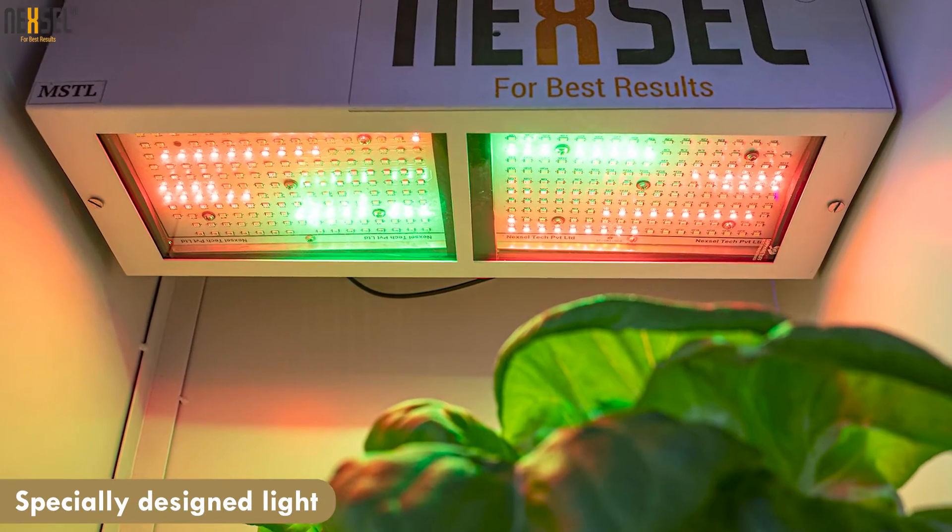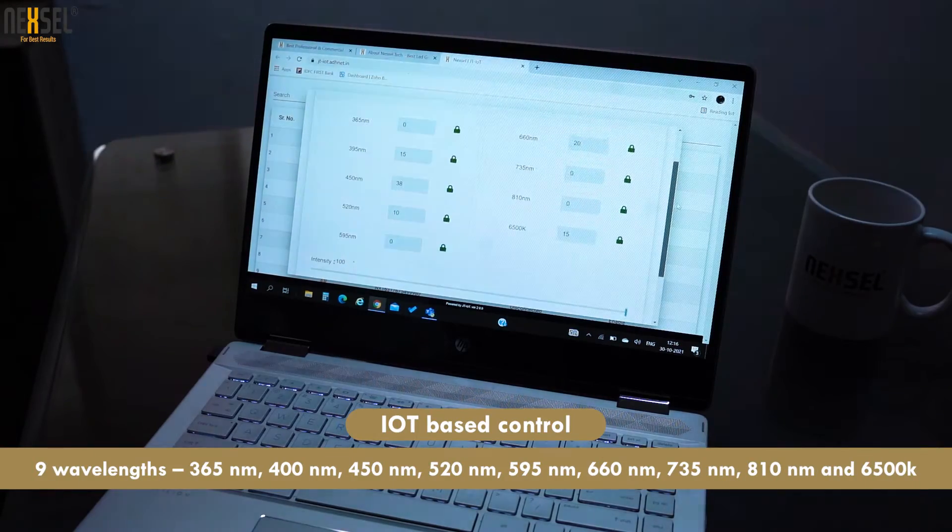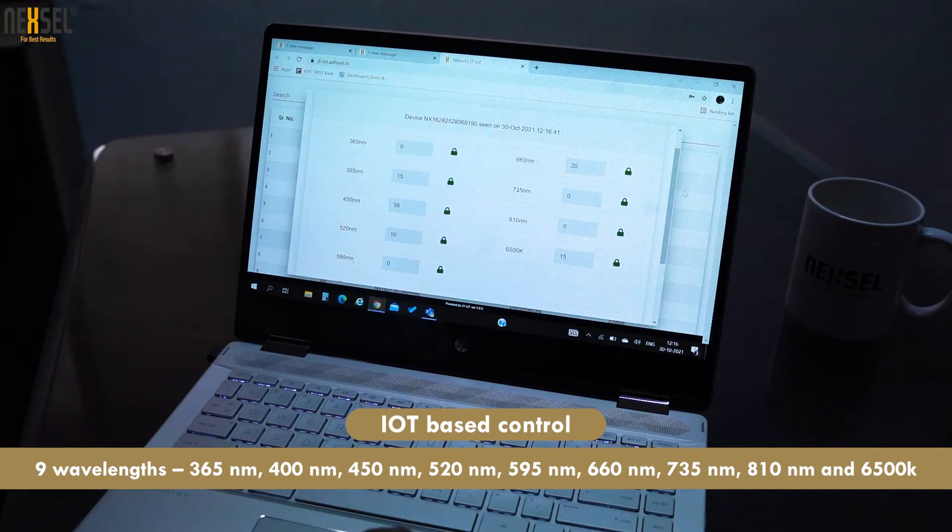In this specially designed light we have given 9 wavelengths, right from 265nm to 810nm, and this can be controlled remotely using IoT-based control.